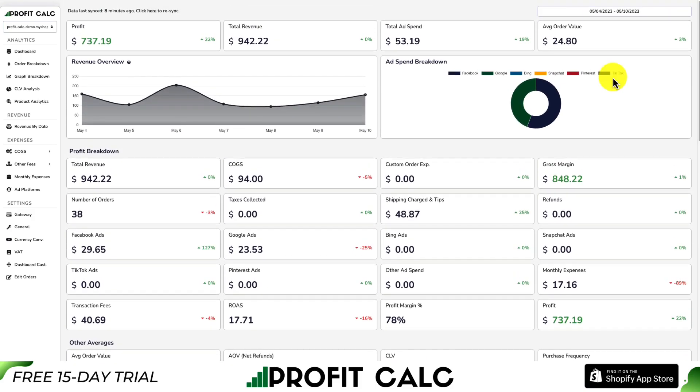There's a link in the description below to access the Shopify app listing directly. You can also find it in the App Store by searching ProfitCalc and looking for the logo in the top left. From there, you can get access to a 15-day free trial so you can test drive everything for yourself.